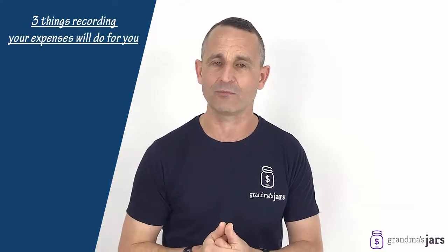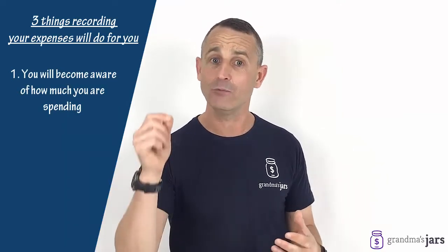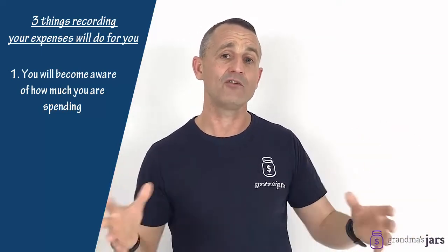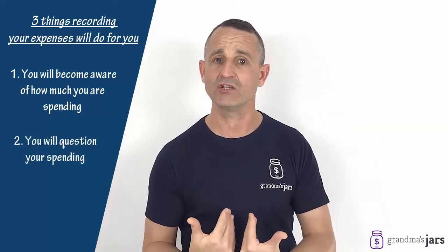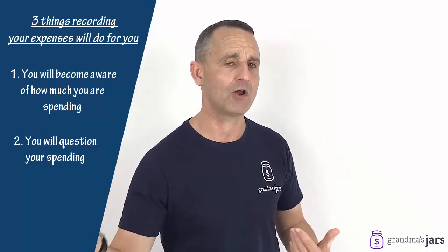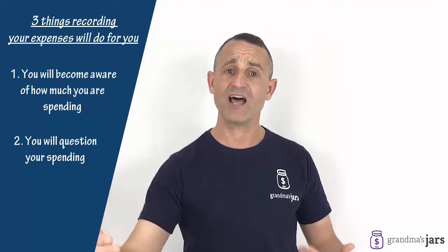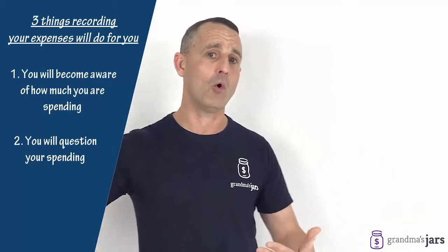Three things happen when you start to record your expenses. Firstly, you start to become aware of how much you're spending, and you will be shocked at how all those little bits — those five dollars, ten dollars, twenty dollars — how quickly those add up to hundreds and hundreds of dollars. The second thing that will start to happen is you will question your spending. As you go to spend, you'll be so much more aware: hang on, I'm going to have to record this — do I really want to spend another ten or twenty dollars today? You will start to slow down and make spending decisions rather than operating on automatic pilot.